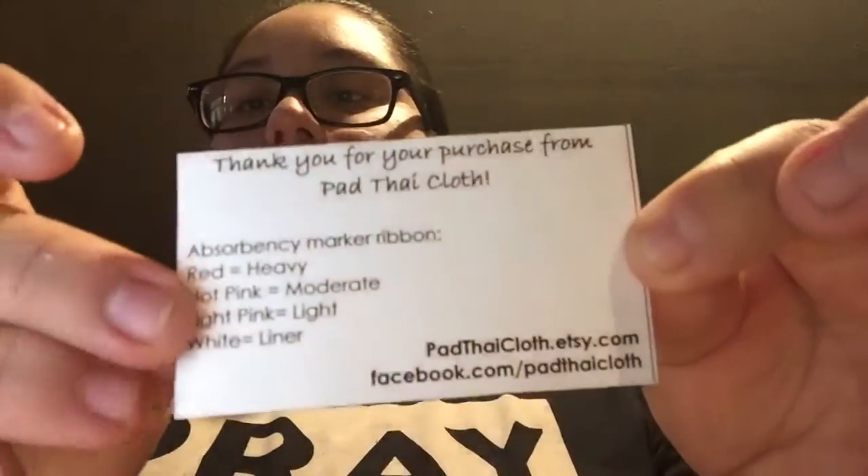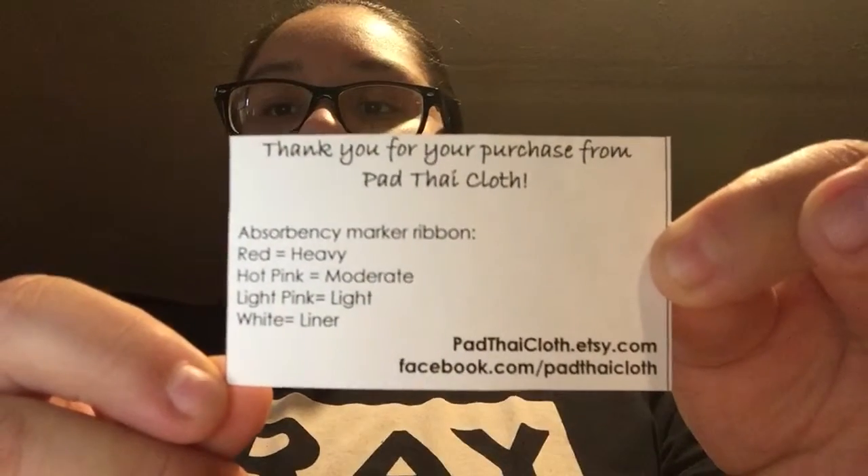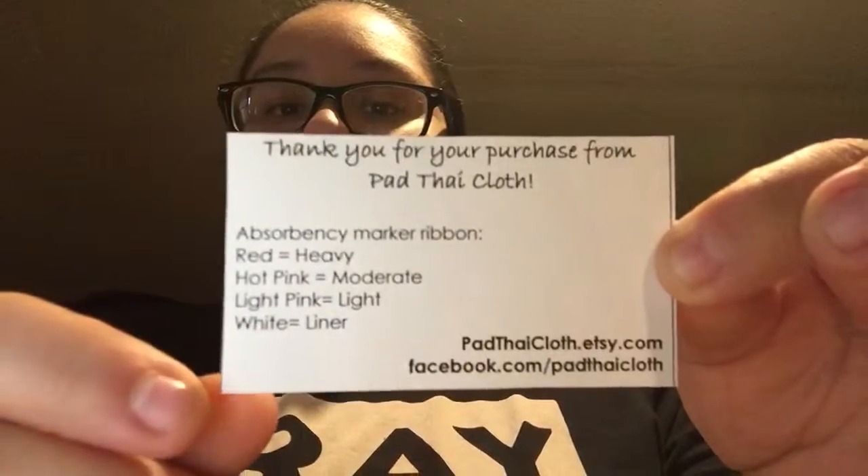I'm opening it and probably you see like an orange little thing coming up. This is so cute. She gave me a card, her business card. You guys can pause it if you need to get her information.